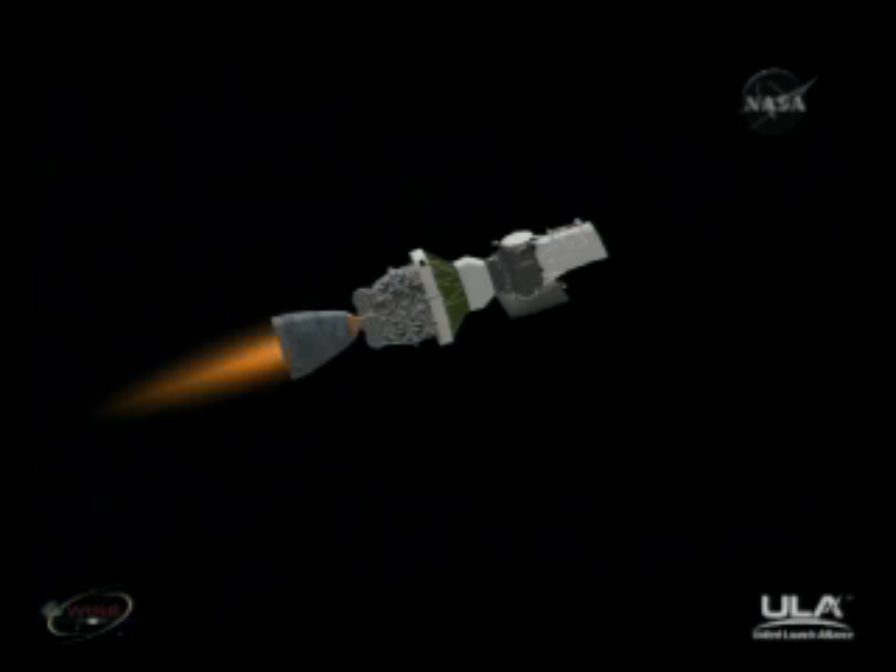We can confirm now that we have acquisition of signal from TDRS.